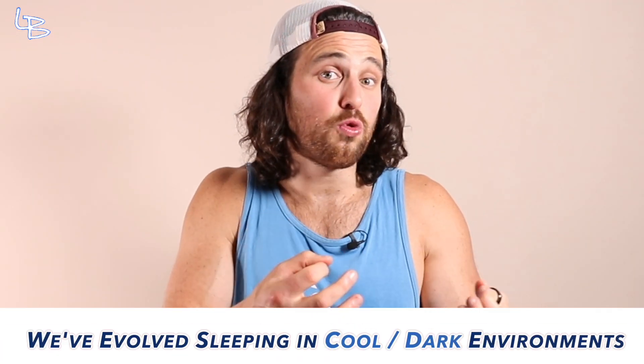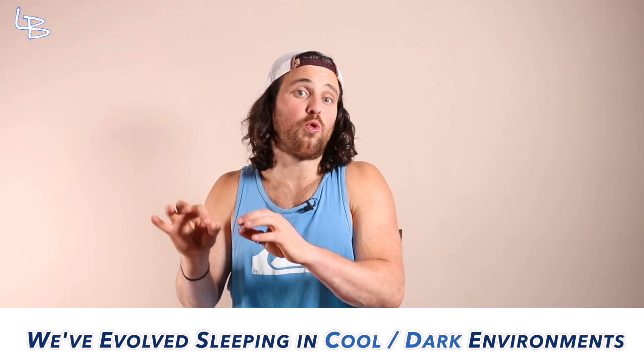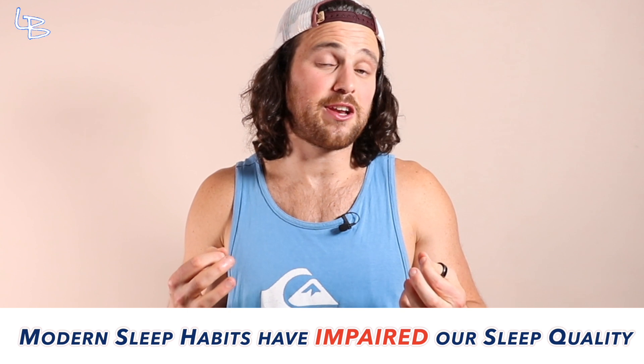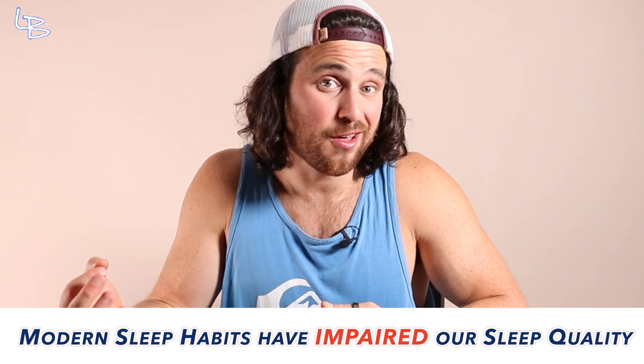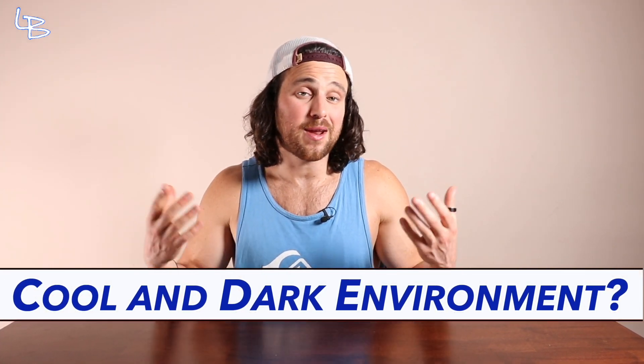This theory argues that we evolved sleeping in cool, dark environments — pretty much the opposite of modern-day warm and cozy conditions. Deviating from this evolutionary norm has impacted and impaired our sleep quality, and thus our short-term health and long-term longevity. Since sleep is the foundation of all things health, that right there is not a good thing.